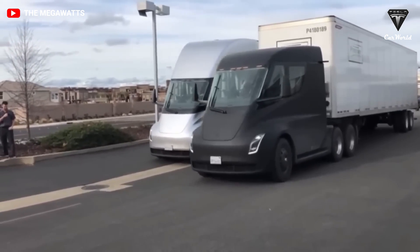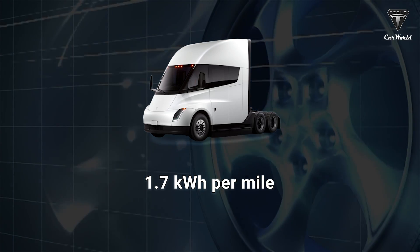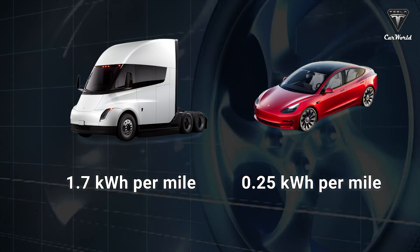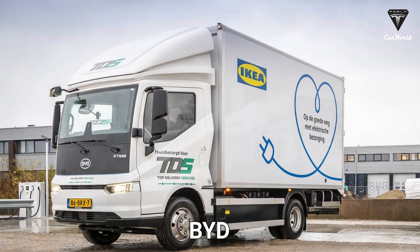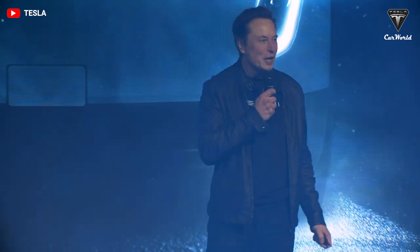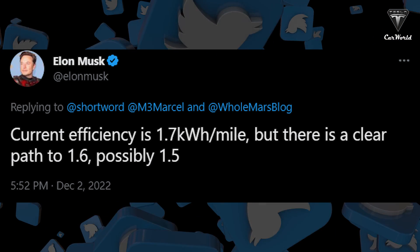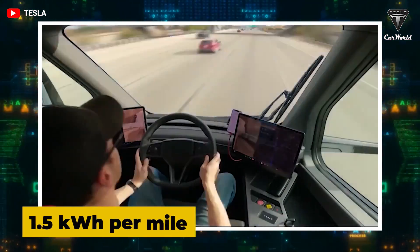The Semi shows impressive statistics for energy consumption. One notable figure is 1.7 kilowatt hours per mile of electricity use. That's much more than a sedan like the Tesla Model 3 at 0.25 kilowatt hours per mile, as you would expect, but it's better than competing electric truck offerings from Volvo, Lion, Lion 8T, BYD, and others, which range from 2.2 to 3.2 kilowatt hours per mile. After the recent customer delivery event, Tesla's CEO Elon Musk wrote on Twitter that the actual efficiency is even better than the official spec number. The current number is 1.7 kilowatt hours per mile, with a clear path to 1.6 and a possibility of 1.5 kilowatt hours per mile.